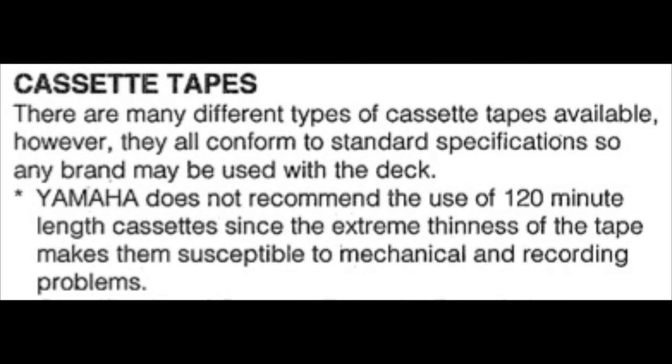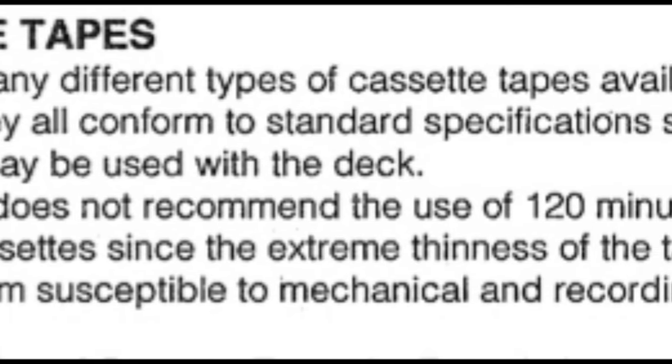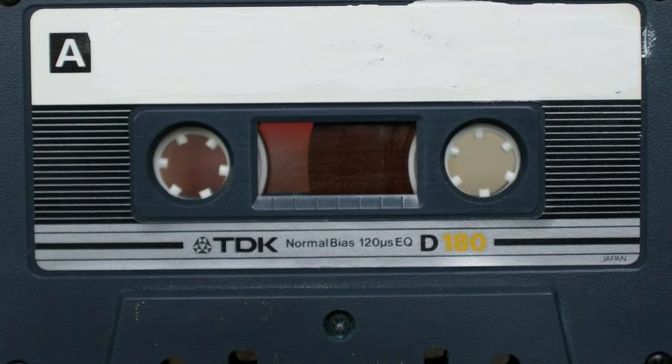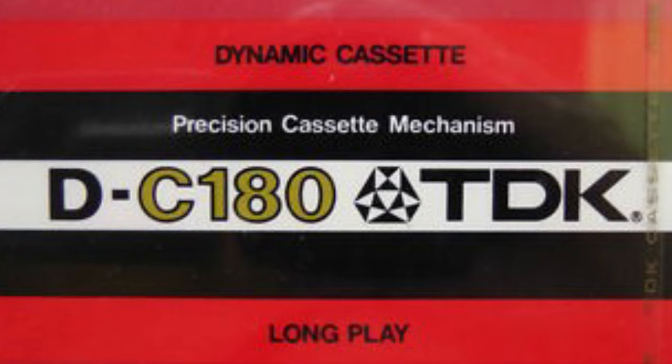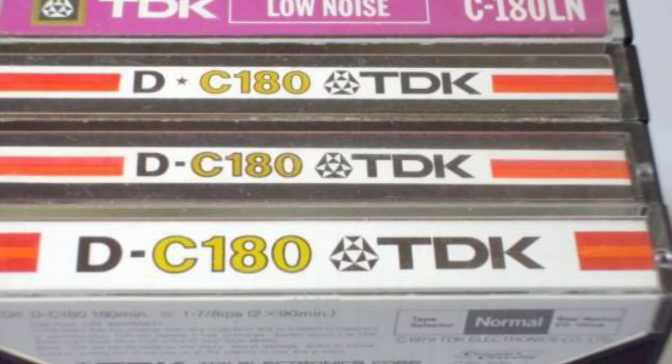Many tape deck manufacturers actually released a disclaimer with their tape decks that you should never use a tape more than 90 minutes long. This tape was very much suited for voice, not music — it was normal Type 1 ferric and had very low output.